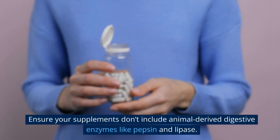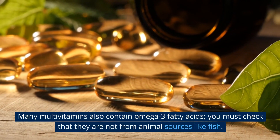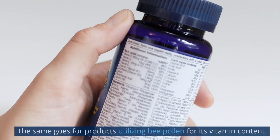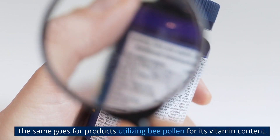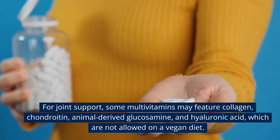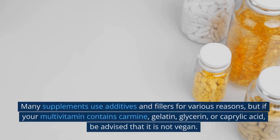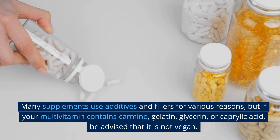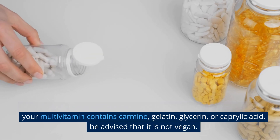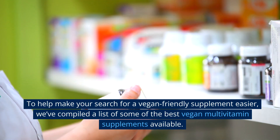This deficiency is where supplementing with multivitamins can be helpful. To ensure your supplements are vegan, check that they don't include animal-derived digestive enzymes like pepsin and lipase, or omega-3 fatty acids from fish. Avoid bee pollen, collagen, chondroitin, animal-derived glucosamine, and hyaluronic acid. Also, if your multivitamin contains carmine, gelatin, glycerin, or caprylic acid, it is not vegan.